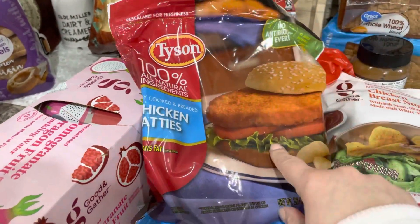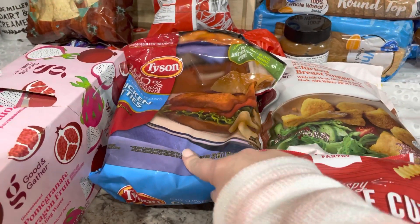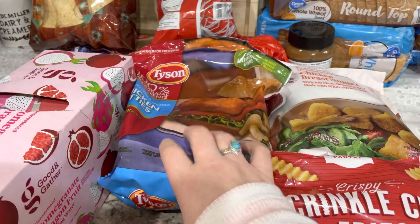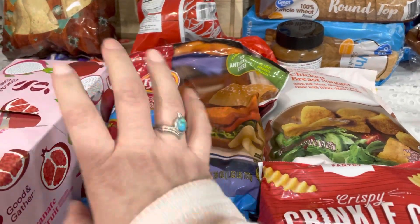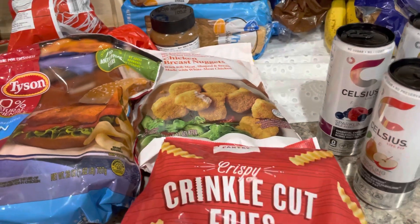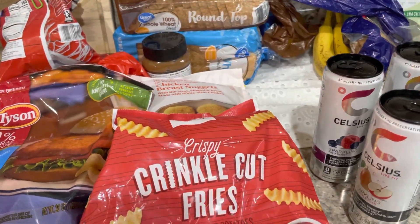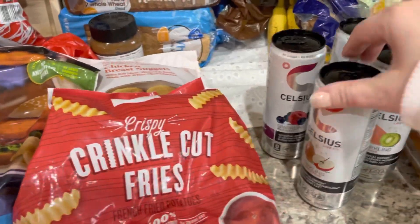I got some chicken patties. These are not the most healthy things ever, but these are going to be really good this week to make some sandwiches for lunch for work. I got chicken nuggets and French fries just for a little after-church lunch today — we didn't go out to eat, so that's what we're going to do today. Just simple.